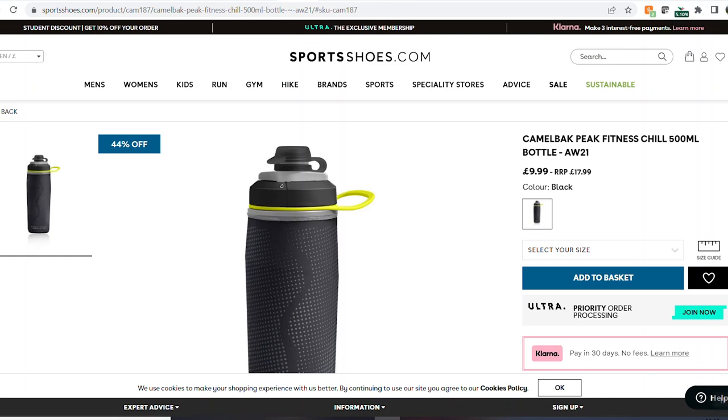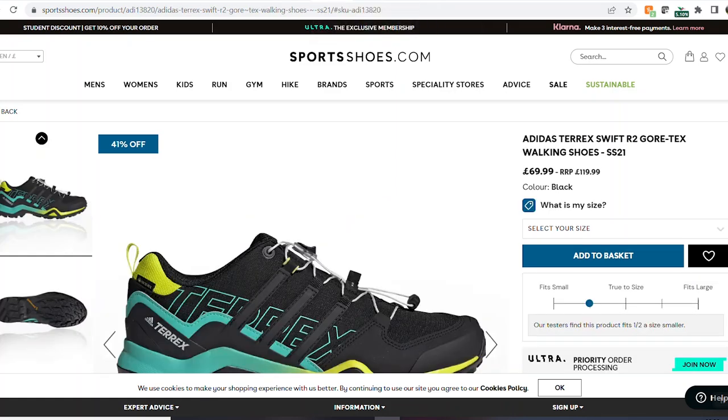Next up, I use these CamelBak Chill water bottles - it's basically an insulated water bottle that works both ways. It stops your water from freezing in winter and stops it getting too hot in summer. They're usually quite a lot of money, so if you see them for around £10, that's a really good deal.